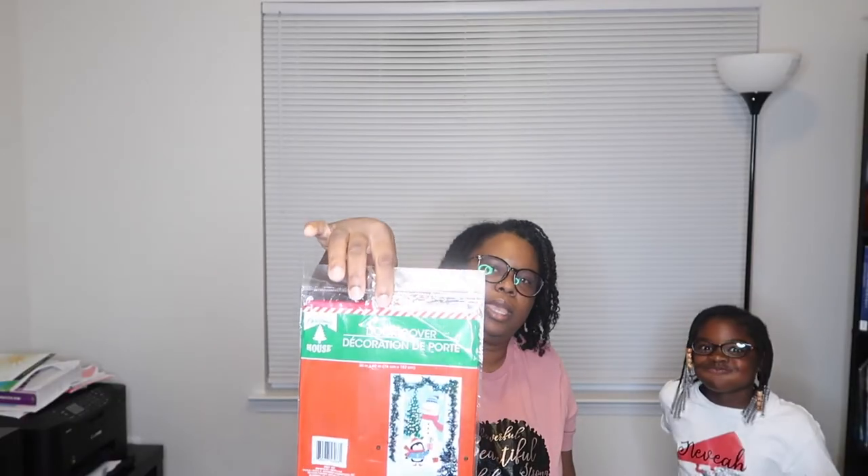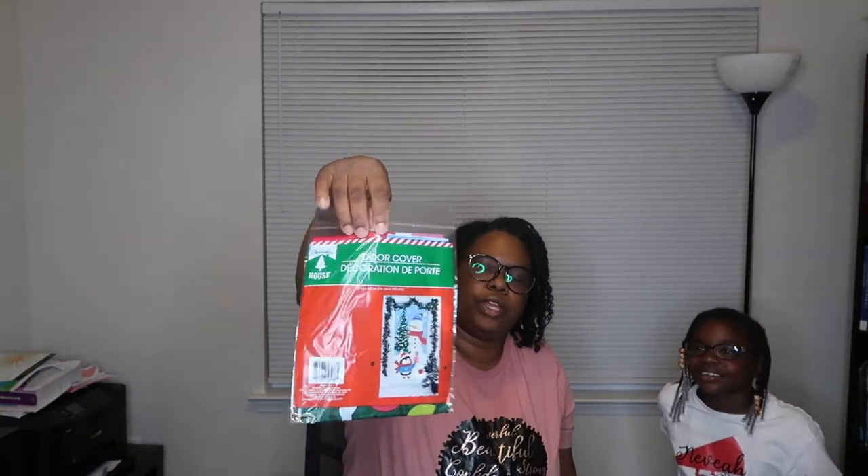I got this cookie jar from Dollar Tree. Last year the one we got broke, so I just re-bought a new one — it's only a dollar. And we bought a Christmas snowman decoration — we're gonna do that for the front. If y'all hear my husband, he's playing the game.